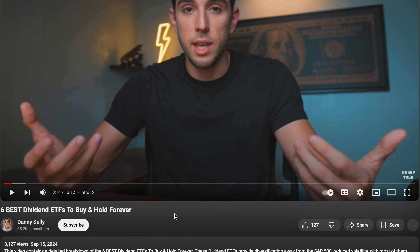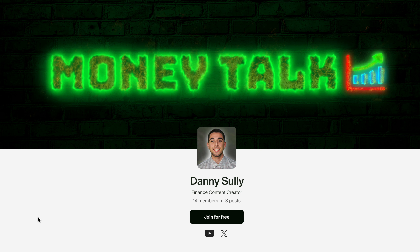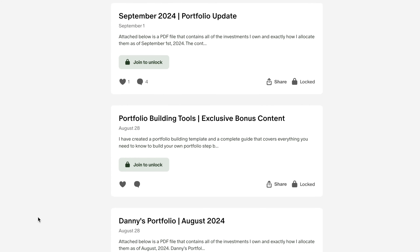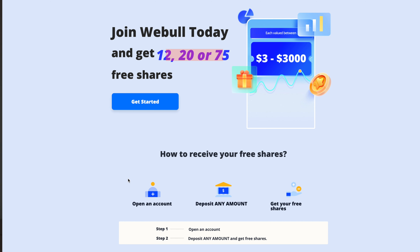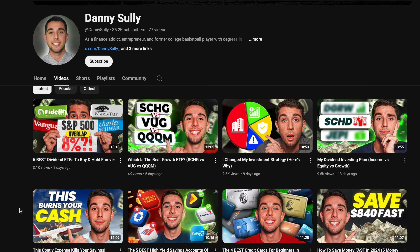If you're interested in seeing how I allocate my investments and other exclusive content, consider joining the Patreon linked in the description. If you want to start investing on a new platform, you can get over $60 worth of free stock with Webull when you make your first deposit over $500 using the link in the description. And as always, don't forget to hit the like, subscribe, and notifications button for future content like this.